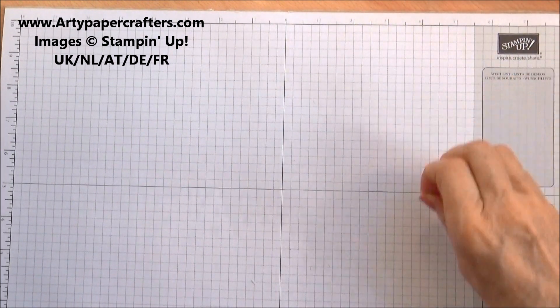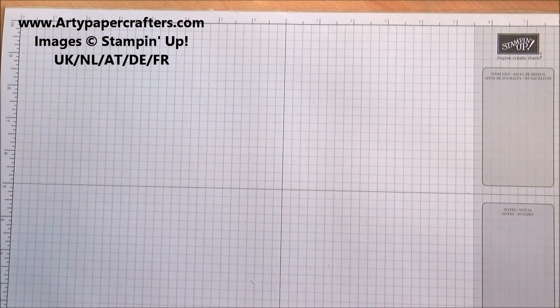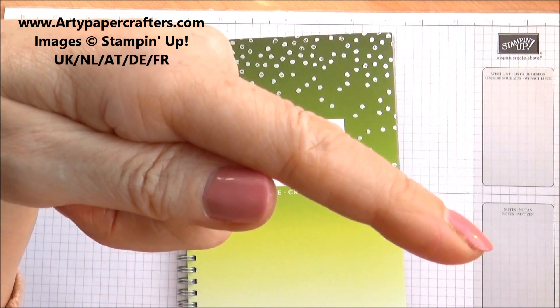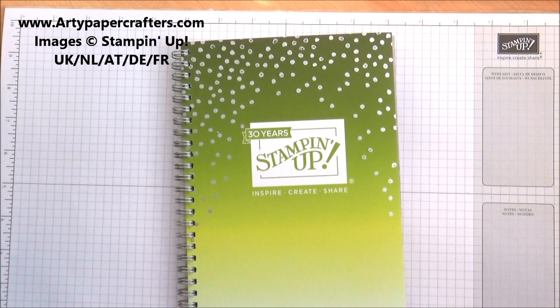So that's all my swaps from this year. I was delighted to go and to meet lots of demonstrators. So if you would like to join my team, or you're interested in purchasing crafting products with a discount and you'd love to come and meet me on stage, I would certainly love to meet you and support you all the way. Please pop over to my website at artypapercrafters.com, or click on the description bar if you're watching on YouTube. I'll see you again in a couple of days with more crafting. Bye for now!